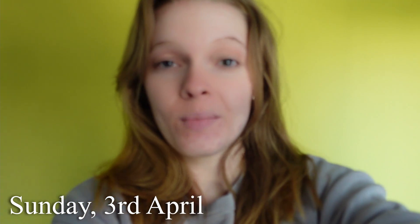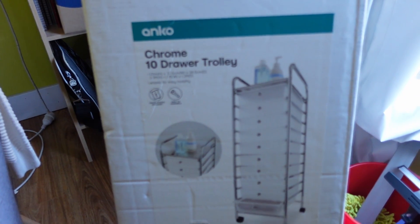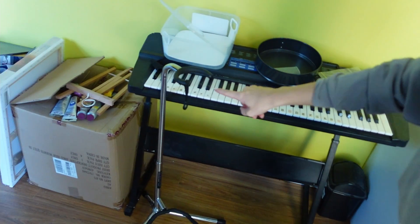Hello, it is now Sunday and I have just gotten back home. I went to Kmart and got this - it's a 10 drawer little trolley. I'm going to use that to put in all my craft stuff and sort all of that, and then it'll go down here next to my keyboard. So I'm going to open that up and then chuck everything in and sort it all out.